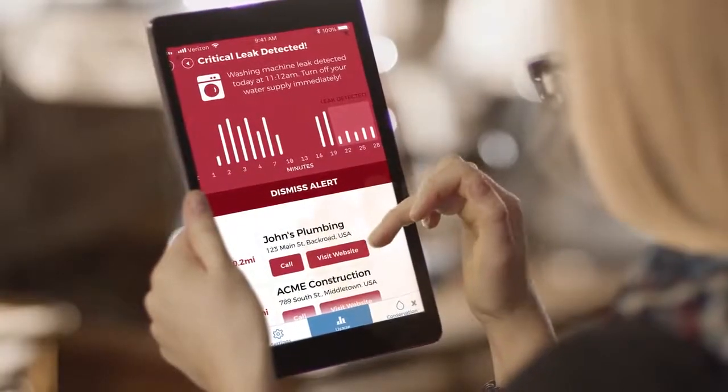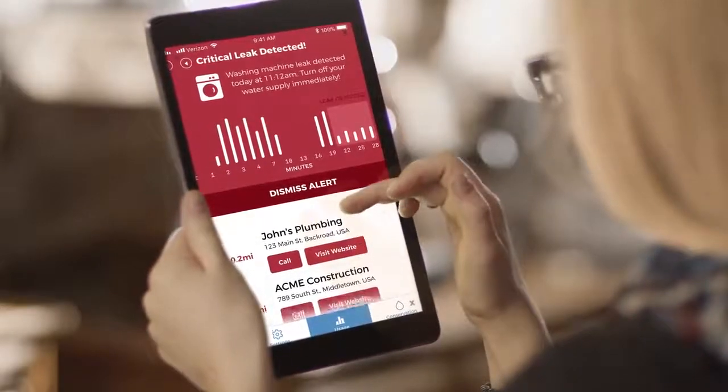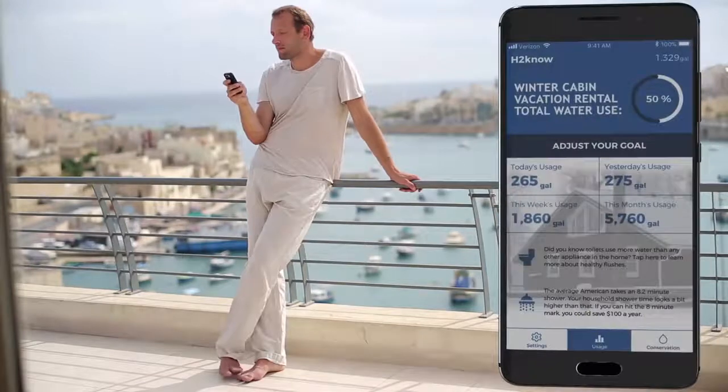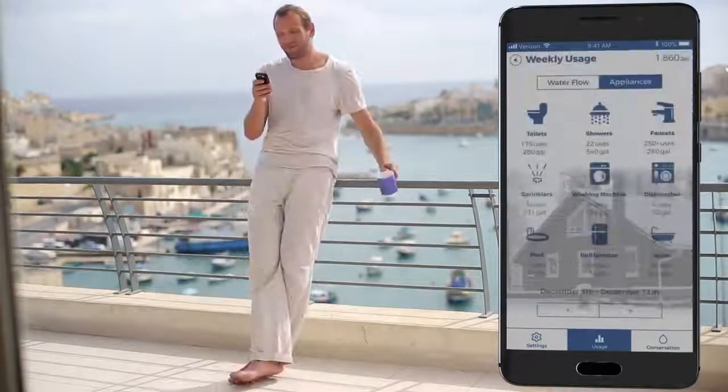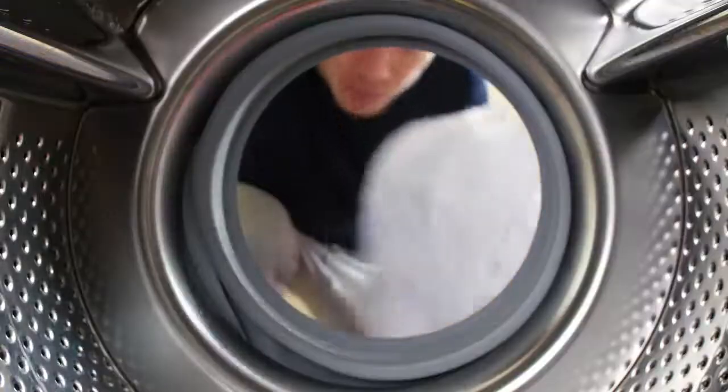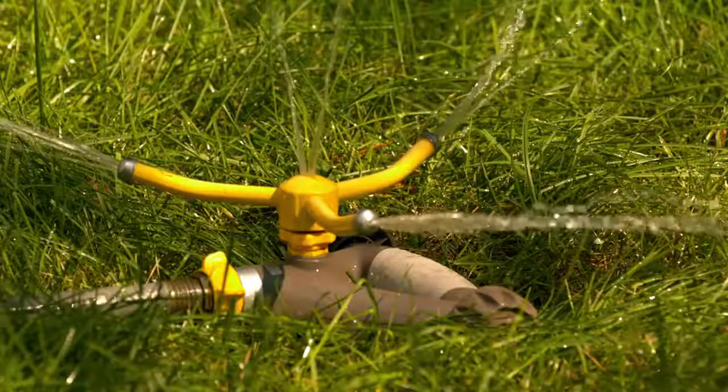H2No will immediately notify you of any critical alerts, as well as DIY tips and a list of local professionals to get the issue taken care of quickly. Know that you have peace of mind about the safety and security of your largest investment — your home. Creating better water habits and preventing leaks can help you save money and keep your home in better condition for longer.